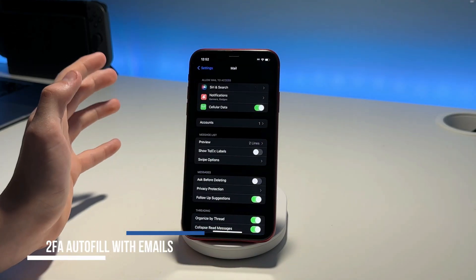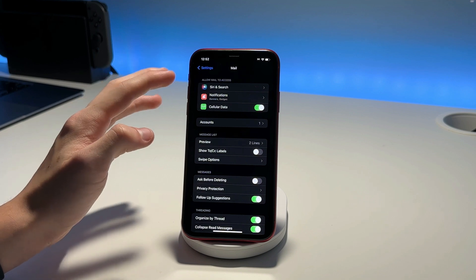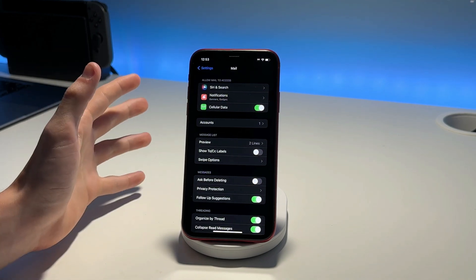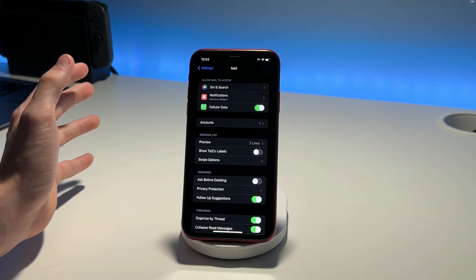Just like in Messages, you'll now be able to get two-factor authentication codes auto-filled when a company sends them to you via email. You'll also have the ability for those two-factor authentication emails to be automatically deleted as they fill up your inbox.